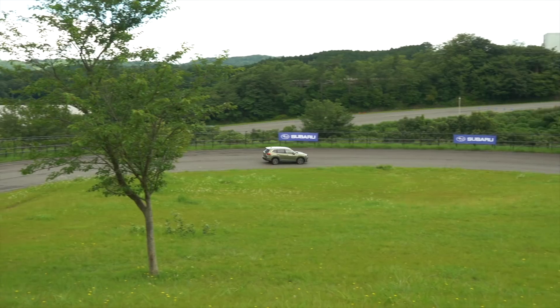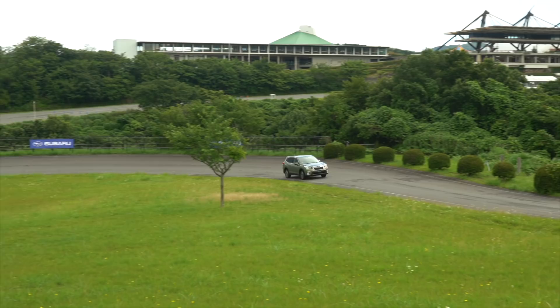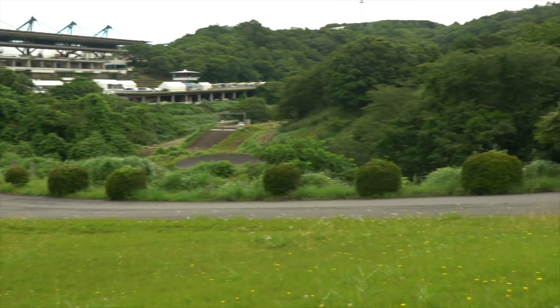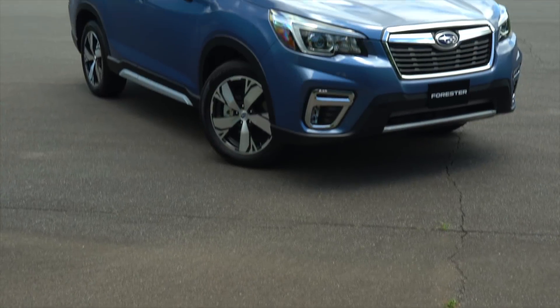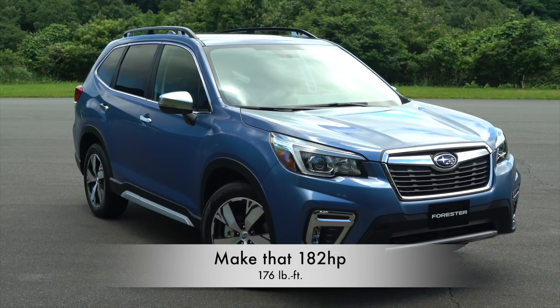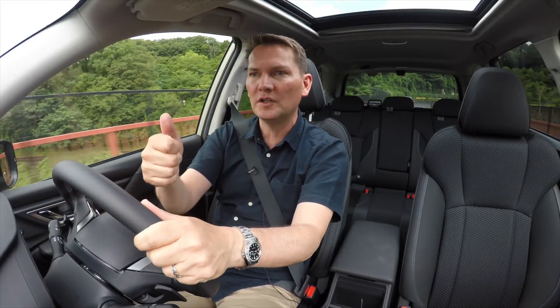We don't have the fuel economy numbers here because this is a long-lead advanced drive. We'll get that closer to the on-sale date along with pricing. Horsepower is up though — 184 horsepower now, and two more pound-feet of torque, which is what everybody's wanting these days. So you're going to get better fuel efficiency.